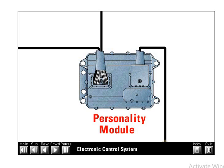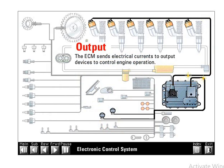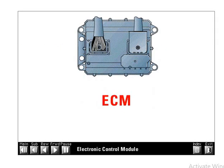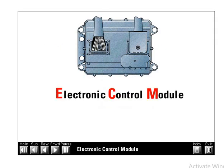The heart of the electronic system is the new electronic control module — a powerful state-of-the-art computer that controls all engine functions, providing excellent performance and fuel economy while meeting stringent and ever-changing exhaust emission standards.